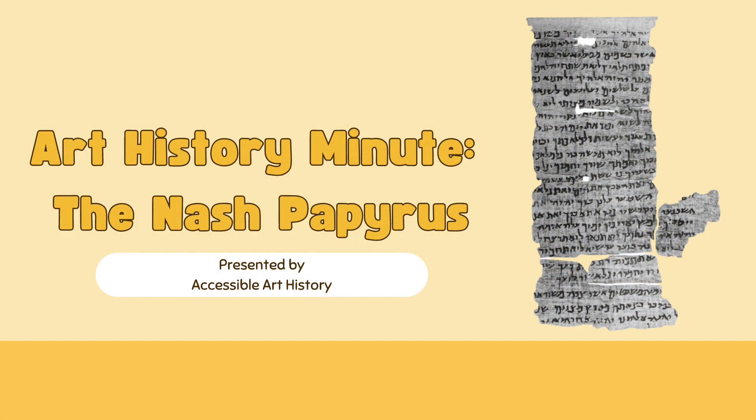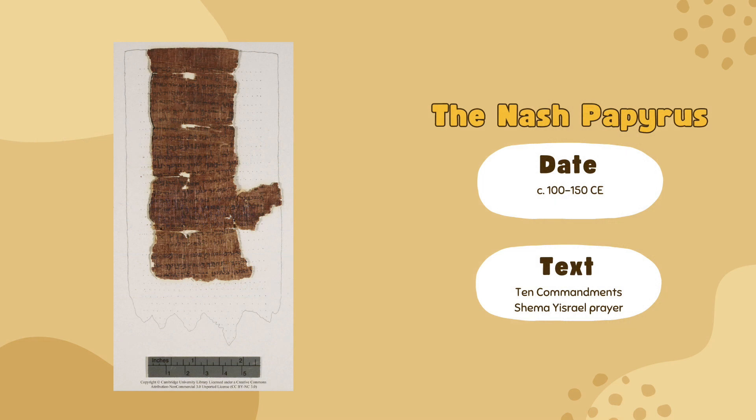Welcome back to the Accessible Art History YouTube channel. In this week's episode of Art History Minute, we are going to look at a collection of papyrus fragments. These pieces of ancient paper have lines from the Hebrew Bible written on them, some of the oldest ever found. So to learn more, keep on watching. Discovered in 1902,